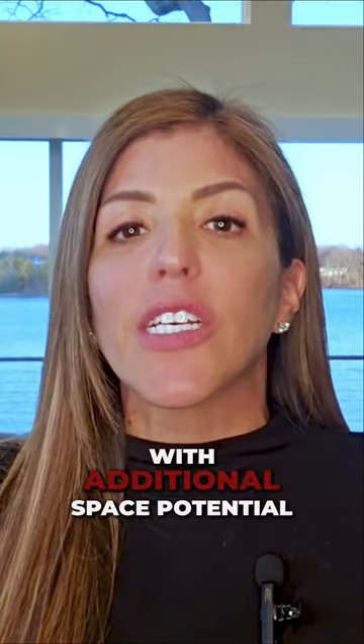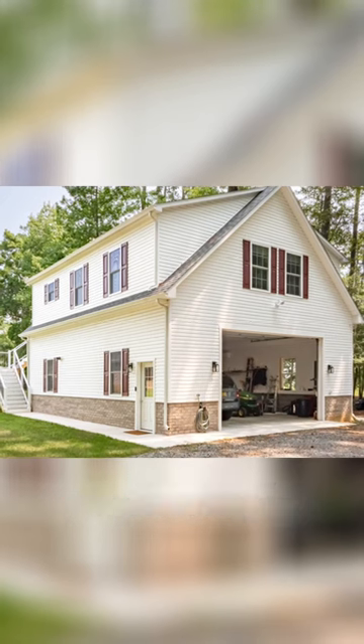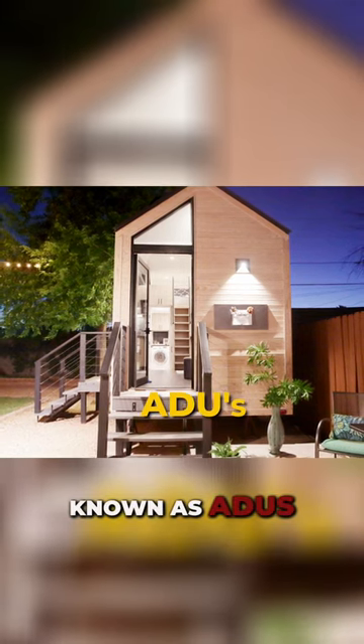When you're out there on the hunt for your dream home, keep an eye out for properties with additional space potential, such as a walkout basement or the opportunity to add a studio apartment over the garage, or a flat backyard for an accessory dwelling unit, known as ADUs.